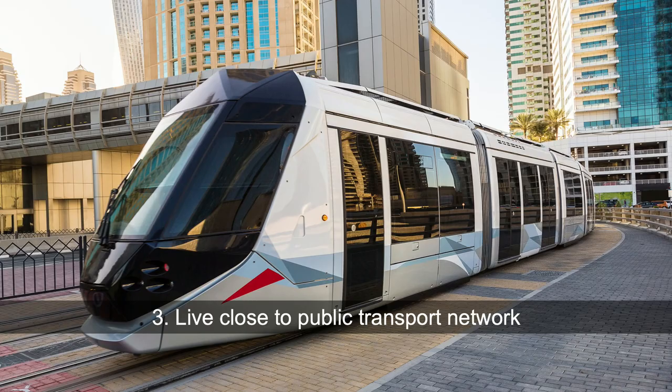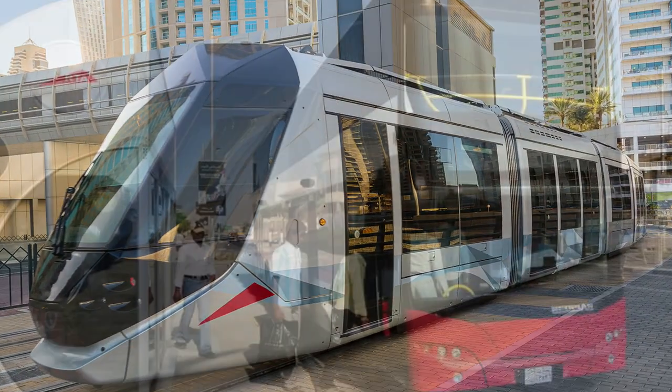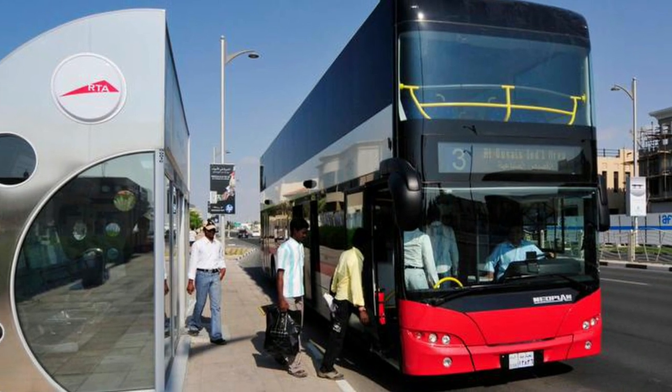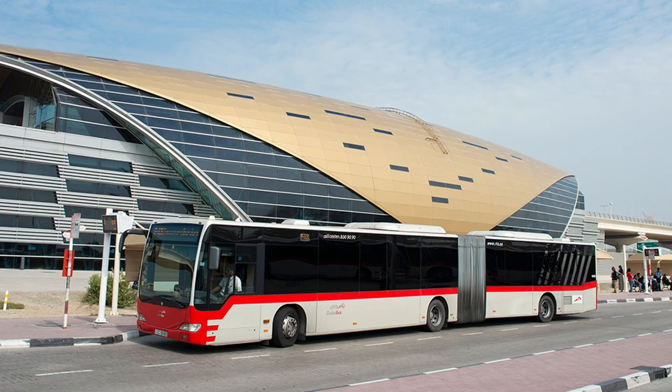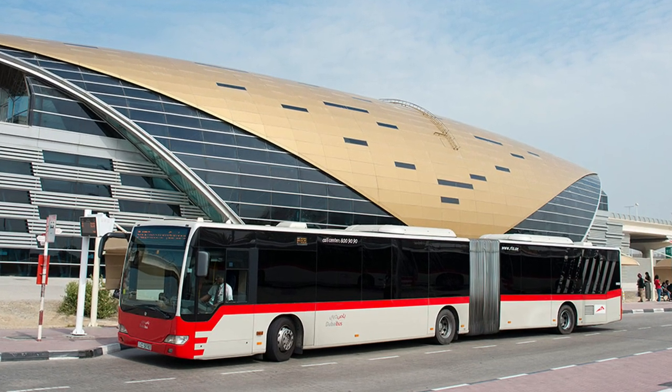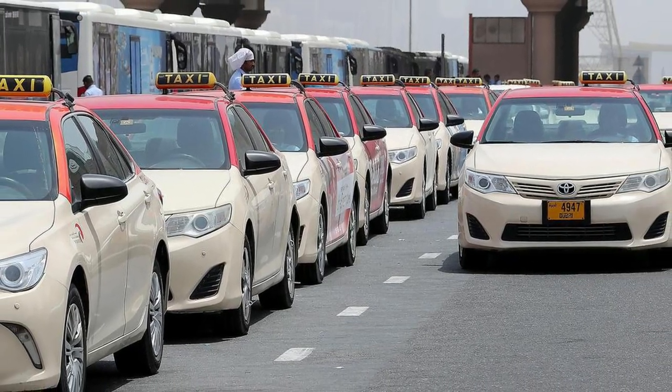Tip number three: live close to a public transport network. If you stay near a metro station, that means you are saving by using the metro instead of using a taxi. If you stay nearby a bus stop, that means you are saving by using bus and metro. Public means are cheaper than using a taxi or private means if you're driving.